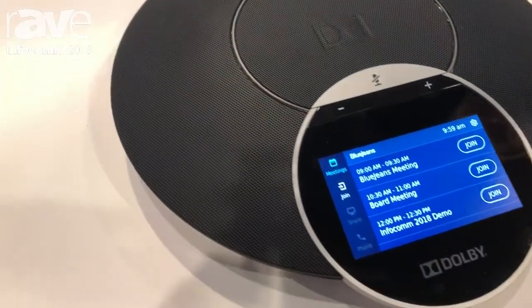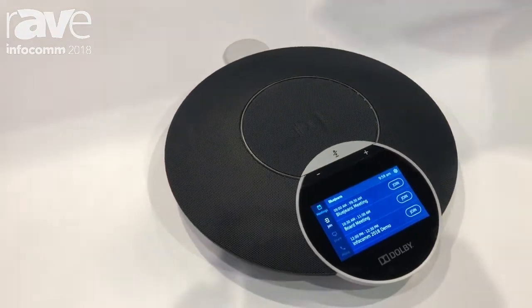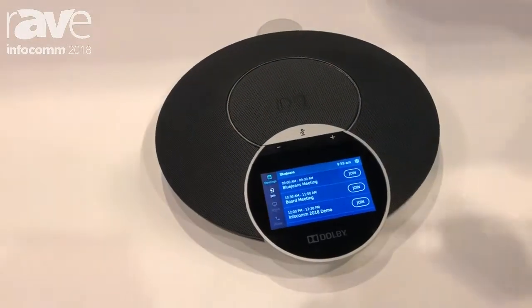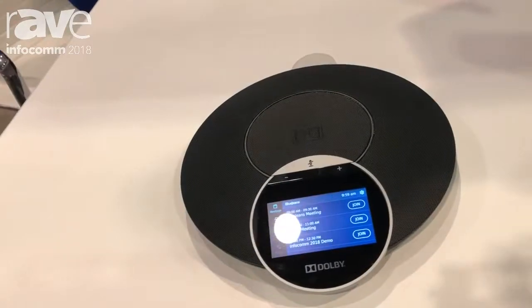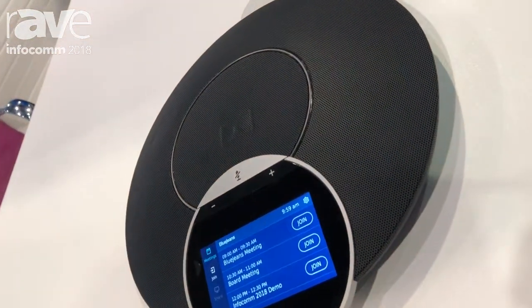What you're seeing here today is the BlueJeans room with a Dolby conference phone. BlueJeans has partnered with Dolby for stunning audio across our product line with great noise reduction, spatial audio, and great low bandwidth performance.